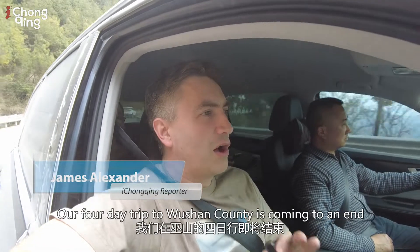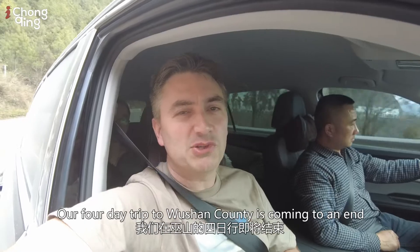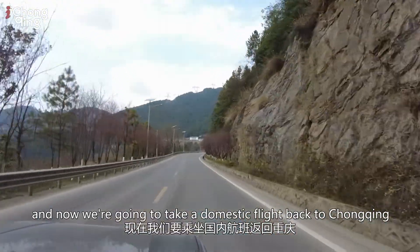Hi guys, I'm James from Ai Chongqing. Our four-day trip to Wuxian County is coming to an end, and now we're going to take a domestic flight back to Chongqing.